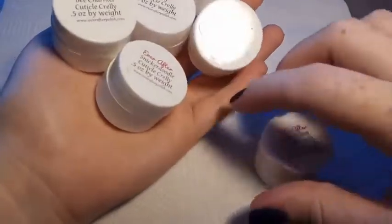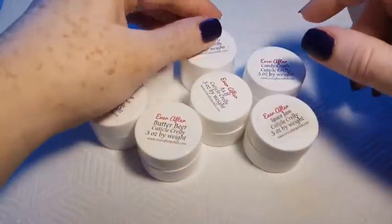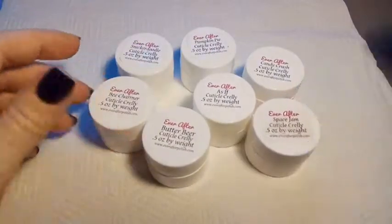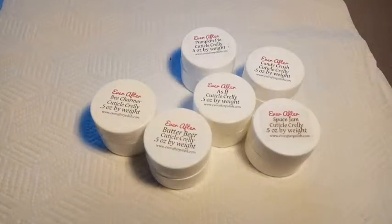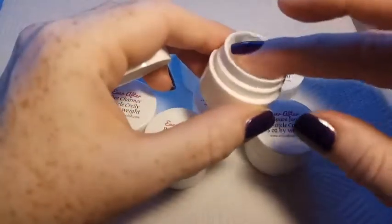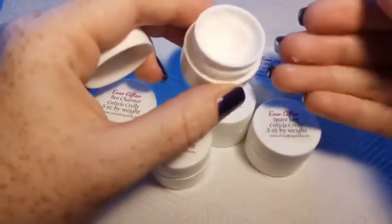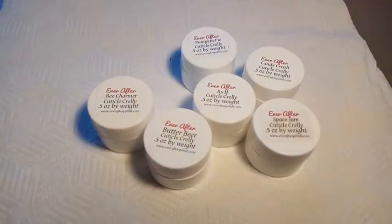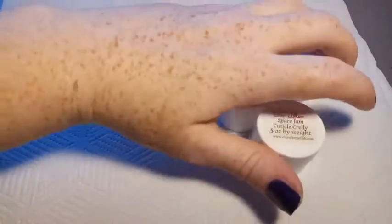Next we've got the Ever After Cuticle Crellies. This set is from the Polish Pickup Throwback Month, which was July 2018, where all the previous makers of Polish Pickup could bring back one of their polishes. These guys brought back every scent of their cuticle crellies that they'd previously done. I've given some to family and friends and these are the ones I've kept because they all smell amazing. I really like food scents and I don't like floral scents very much, so these ones are just amazing. Space Jam is the one with the least left in it and that one smells like a cinnamon jelly donut — it's amazing. They're not too sticky or too oily, but they go on nicely and feel very moisturising.